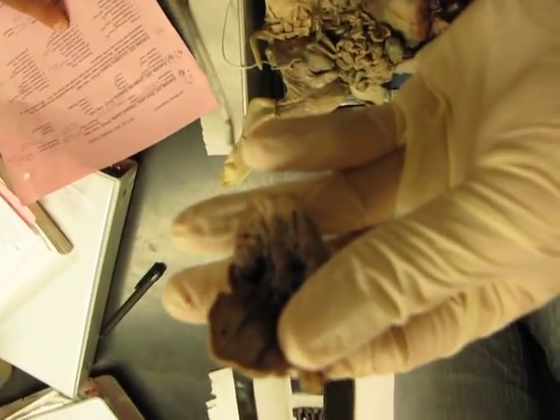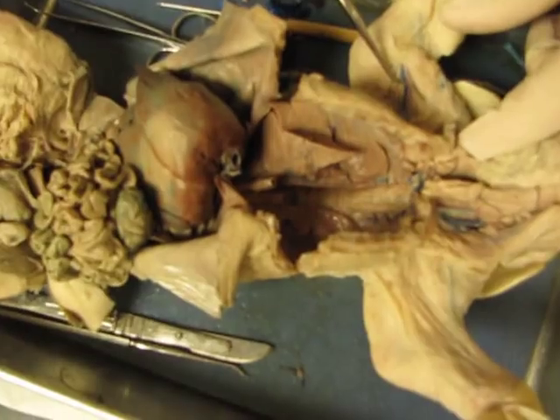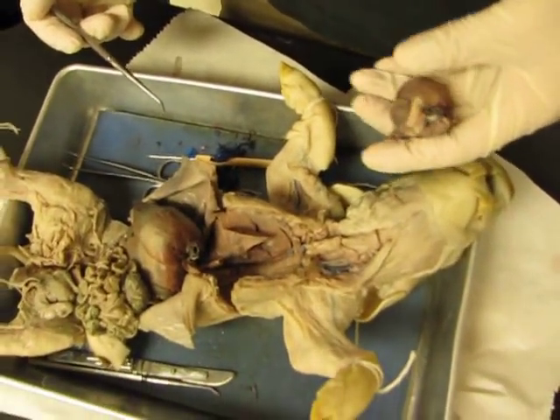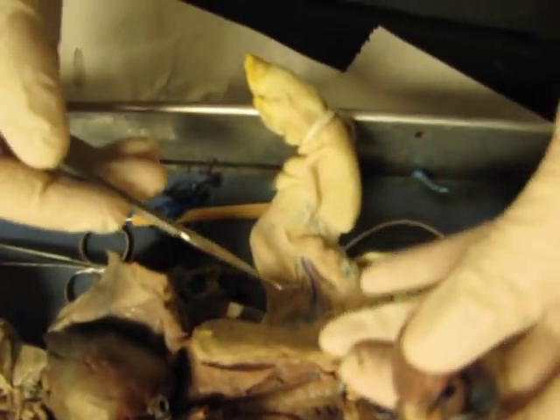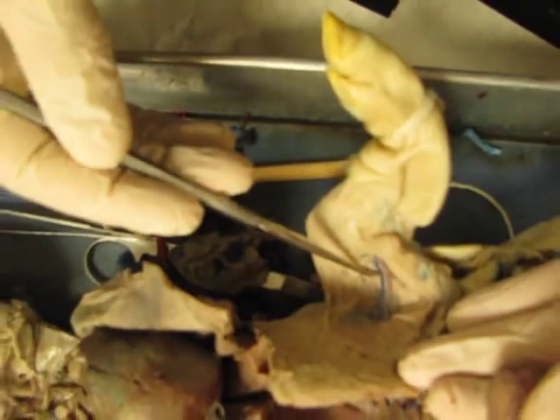Show me the left subclavian artery — it's going to be right here, red. Travis, point to it again. It's the red in the shoulder — right there, yeah.